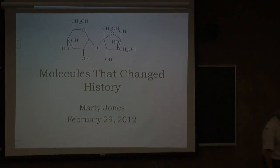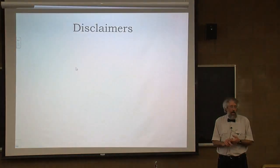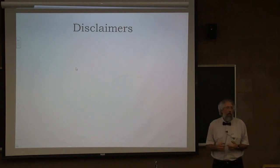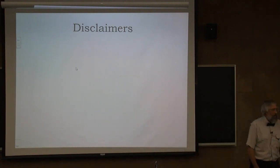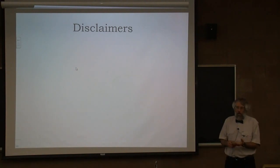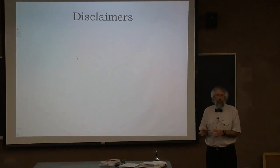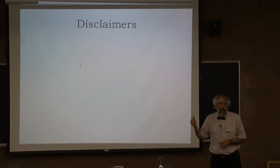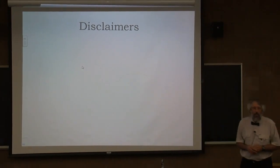The topic today is molecules that changed history. I need to give a few disclaimers first. One, I am interested in history, but I'm not a historian. Facts and figures and names and dates don't always come readily to mind, so I will be referring to my notes. The second thing is that this is supposed to be about 45 minutes — I'm just not sure whether I can keep it to 45 minutes or not. There are many molecules that maybe you really wanted to learn about that are not going to show up here, so there's plenty of room for a molecules that changed history part two.